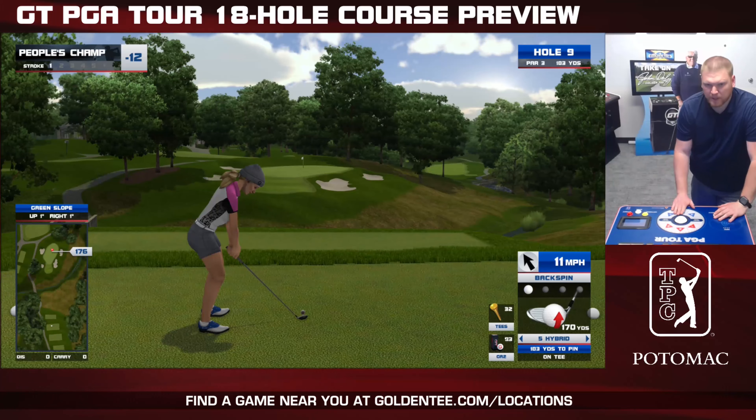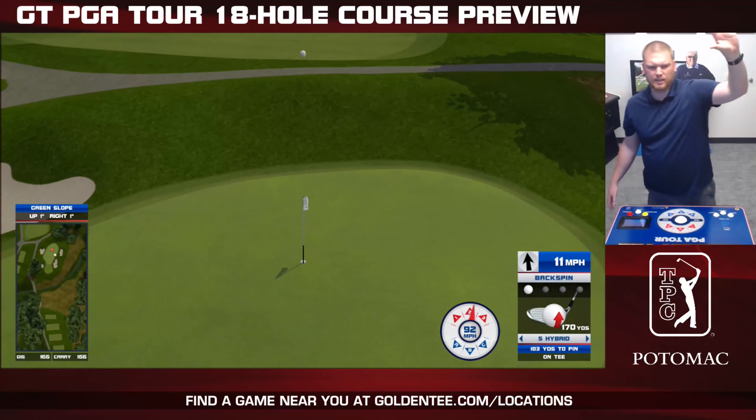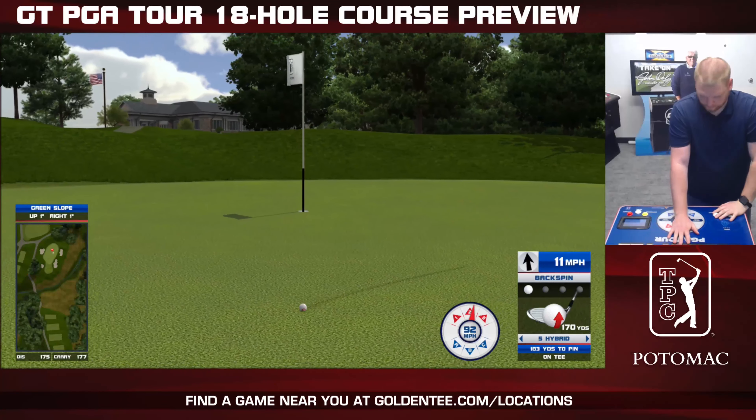Hole 9, nice little par 3 under 200 yards, but there's a high wind here for me. Let's see what we can get.